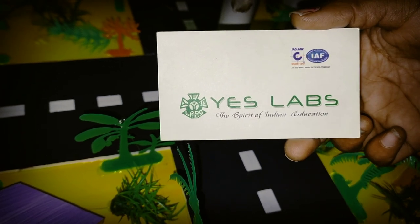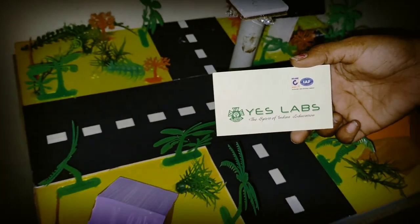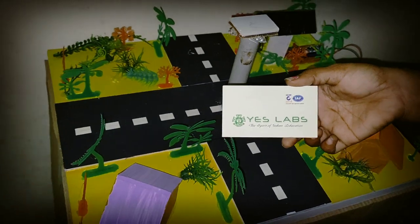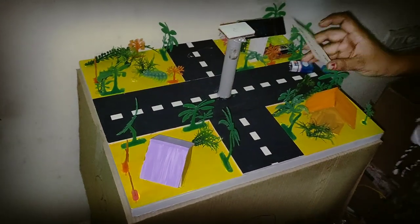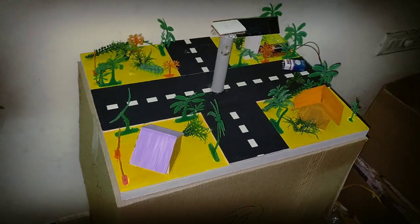Hi, SLAB Technologies Pvt Ltd. This project is called Solar Based Automatic Traffic Signal System.